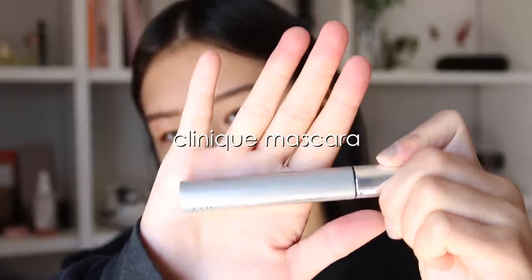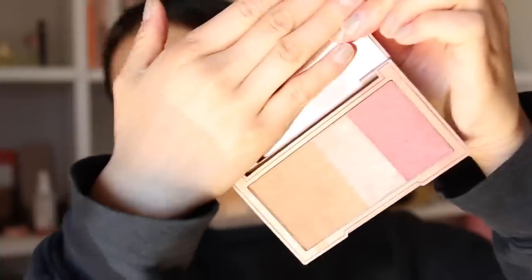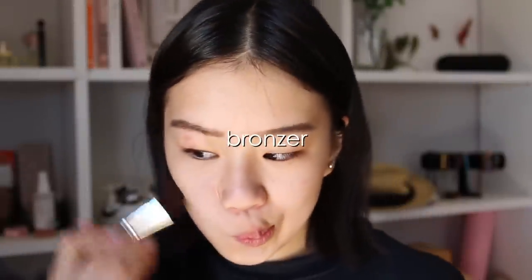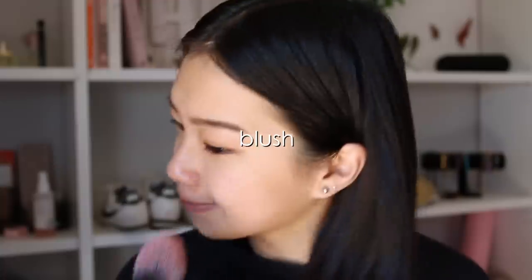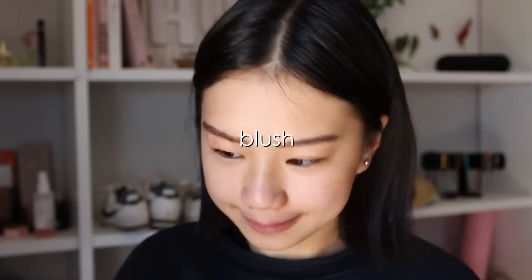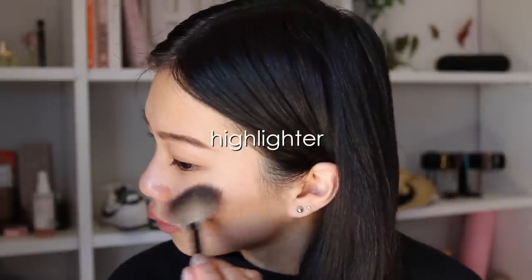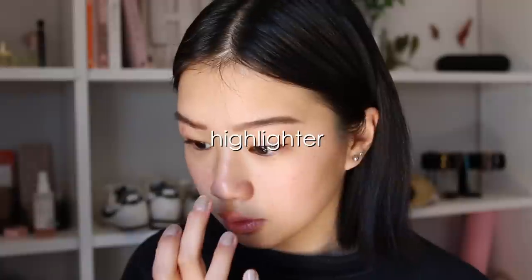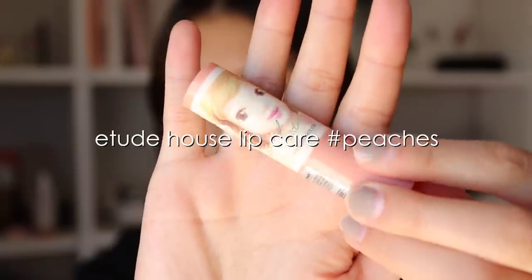Next I curl my lashes and apply mascara. I use this Clinique one because it's waterproof and I don't want any smudges during the day. Then I apply bronzer from the Naked Flesh palette on my cheekbones, blush on the apples of my cheeks, and lastly highlighter — I never skip my nose because it just looks so cute. The last thing I do is put on chapstick and that's about it.